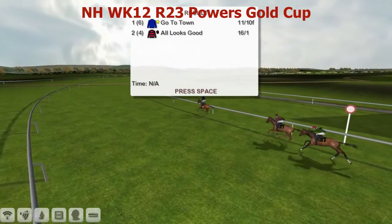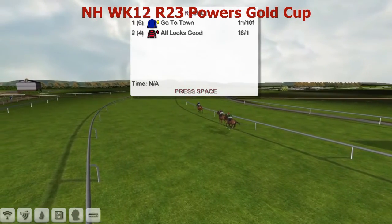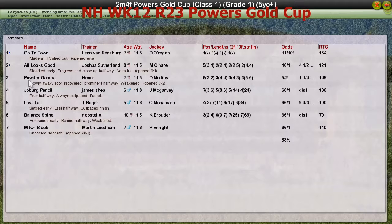And let's take a look at the full list. Go to Town, the very easy winner for Leon van Rensburg. All Looks Good for Joshua Sutherland was second. Powder Gamba for Craig Allen was third. Joburg Pencil for James Shea was fourth. And Last Tail for Thomas Rogers was fifth.